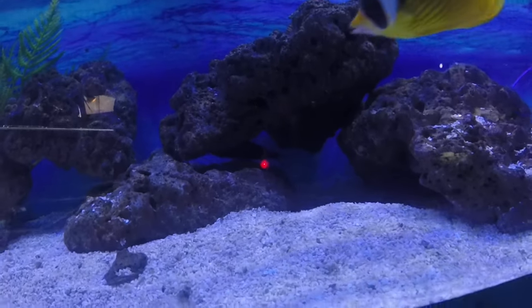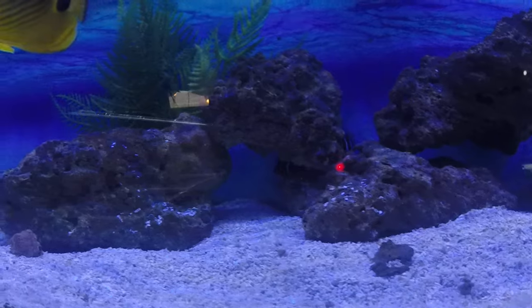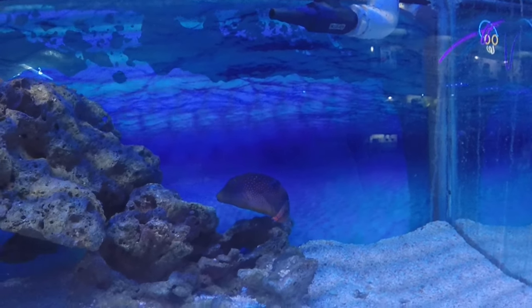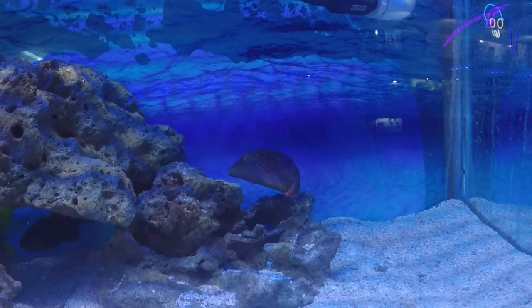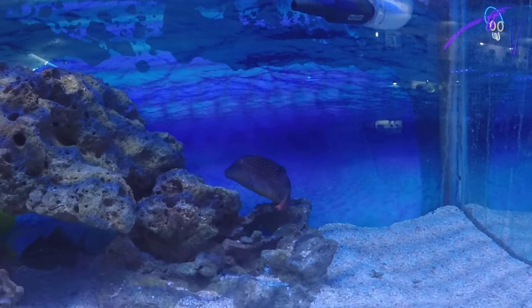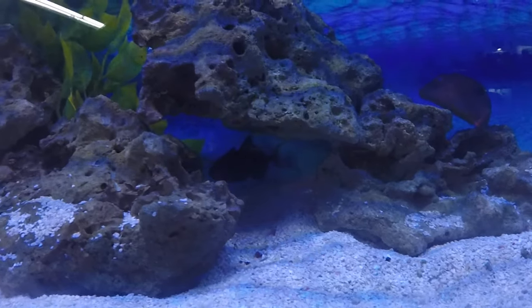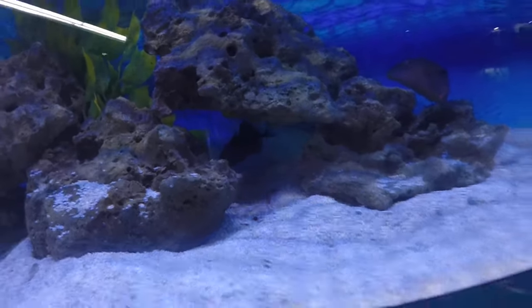We've got a very cool orange-tail valentini puffer — one you don't see very often, pretty rare species. This guy's about three inches, a little bit on the aggressive side so you want to be careful what you keep him with, but does well in most community tanks. Also a niger trigger hanging on underneath there.